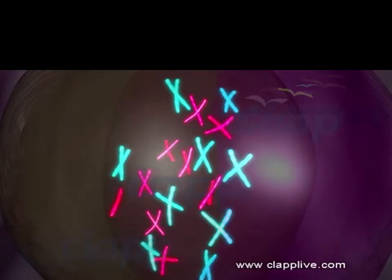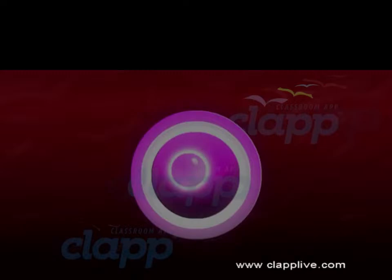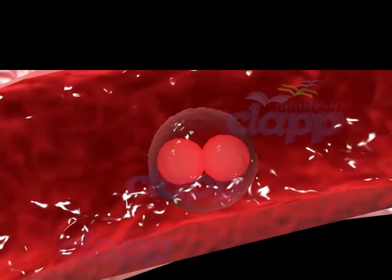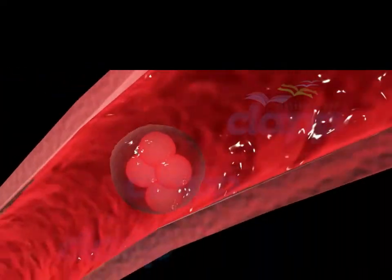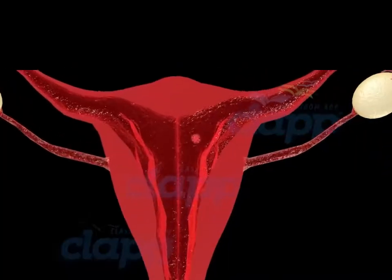A zygote, containing the complete set of genetic material necessary to create a new life. Through a remarkable process called mitosis, the zygote undergoes multiple divisions, forming a cluster of cells known as a blastocyst, and travels down the fallopian tube towards the uterus.